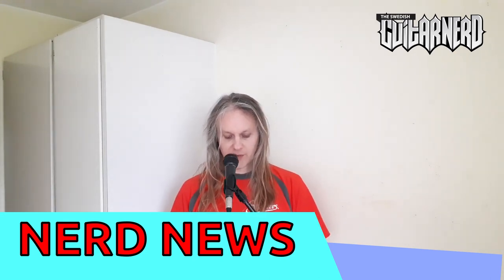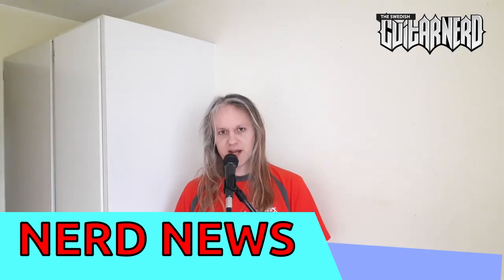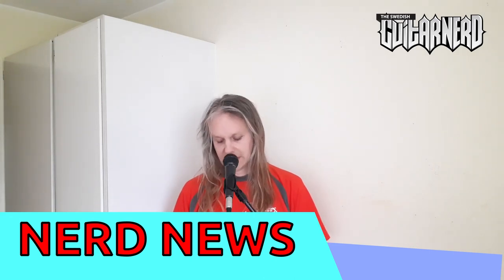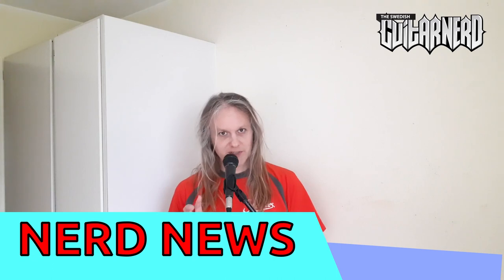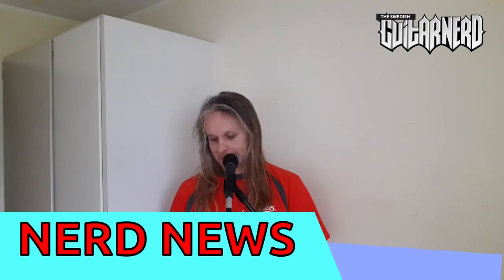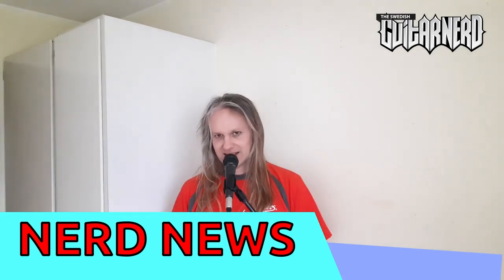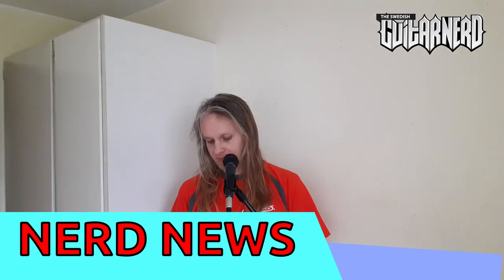Speaking of small, we have the Orange Terror Stamp which is basically the Orange Microterror — the tiny teeny weeny one — but in a pedal form factor. That was bound to happen. And one thing I found exciting was Laney's super tiny microstacks. They have versions of their Iron Heart and Lion Heart amps which are basically modern or traditional amps. They actually have four by three speakers and they sounded kind of good from the demos, so I would like to try one.